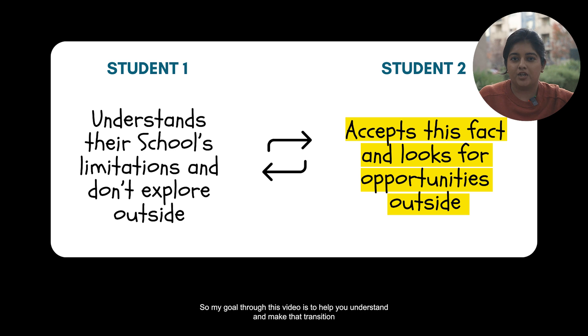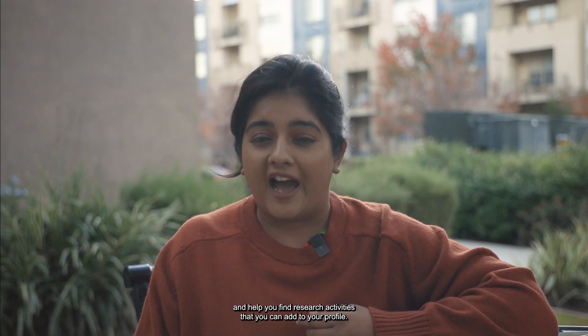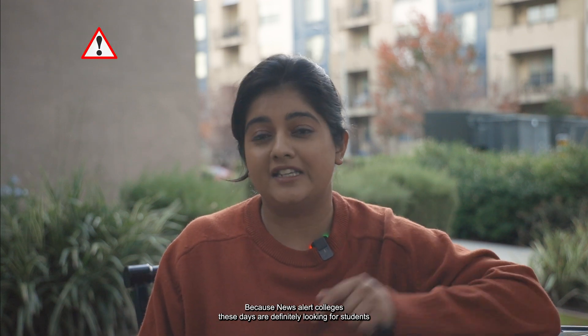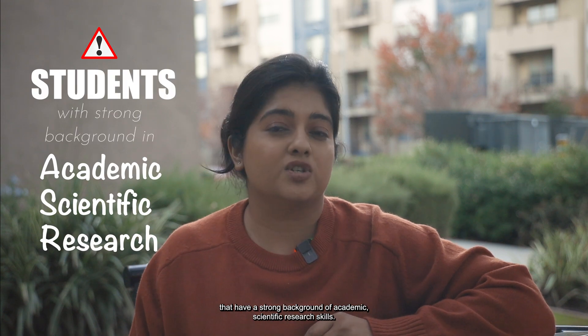My goal through this video is to help you make that transition — understanding that your school doesn't have everything — and help you find research activities that you can add to your profile. Colleges these days are definitely looking for students that have a strong background of academic, scientific research skills.